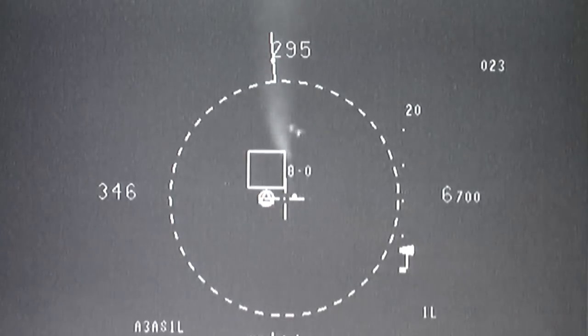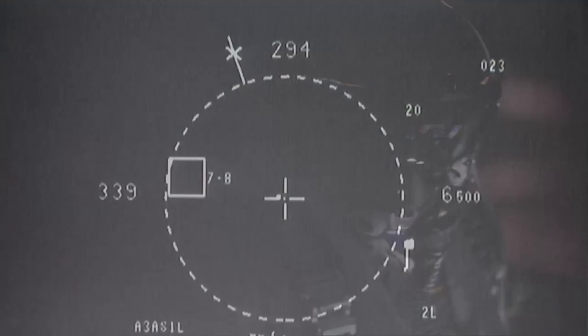It can slew any sensor on this airplane to a target. This definitely brings some great capability to the cockpit, and we look forward to continuing testing the system.